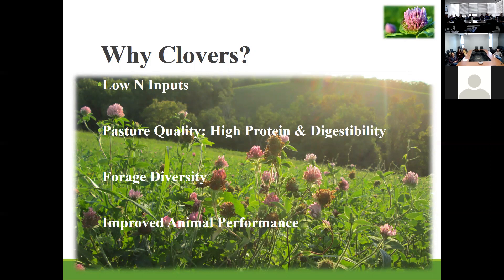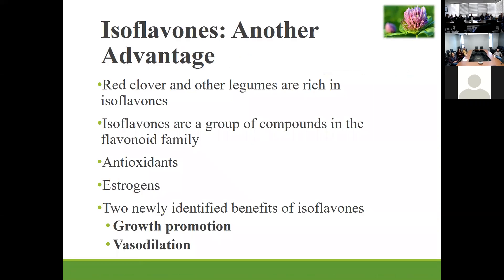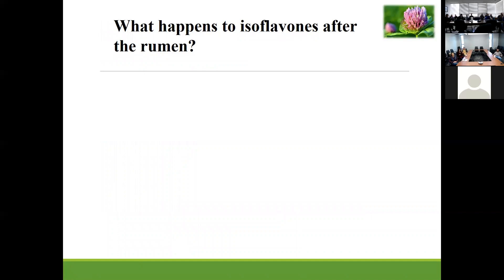We include clover in pasture to lower nitrogen inputs and we worry about pasture quality — it improves protein and digestibility of pasture, includes forage diversity, and we know that all of those things help to improve animal performance. But there are other advantages of red clover in pastures. What we like to focus on in our group are isoflavones. Red clover and other legumes are rich in isoflavones — a group of compounds in the flavonoid family. They can act in the body as antioxidants and they're also phytoestrogens. We've identified two new benefits of isoflavones specifically in growth promotion and also vasodilation.